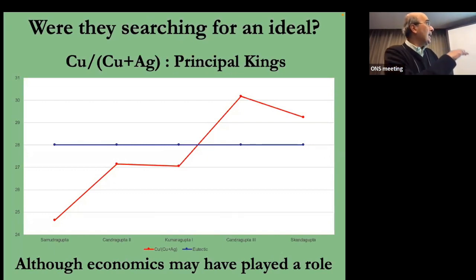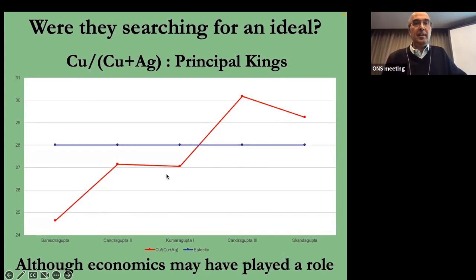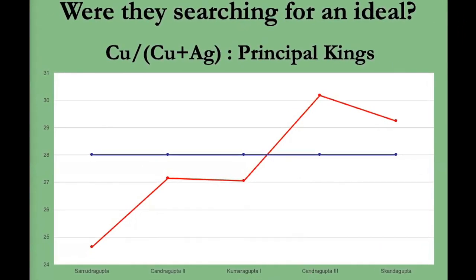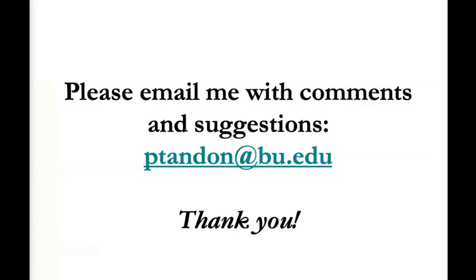Looking at individual kings, the blue line is the eutectic ratio. These are the individual kings from Samudragupta to Skandagupta, and they seem to hover around that eutectic ratio even within kings. If you have suggestions for things we can do with this data, I'm all ears and would welcome them. Thank you.